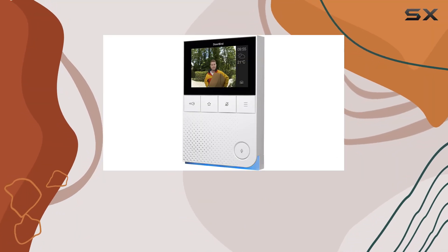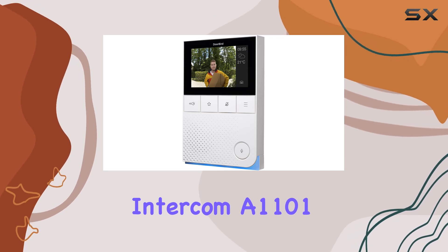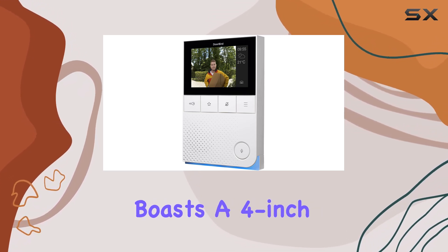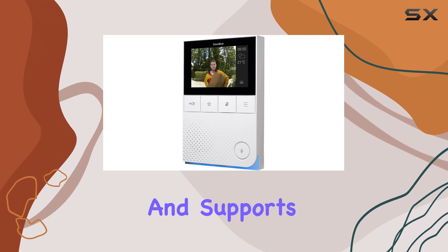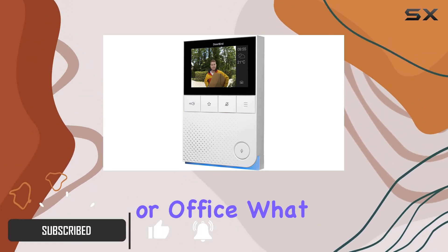Today, we're diving into the DoorBird IP Video Indoor Wall Station Intercom, A1101. This sleek device boasts a 4-inch color display and supports surface mounting, making it a versatile addition to any home or office.